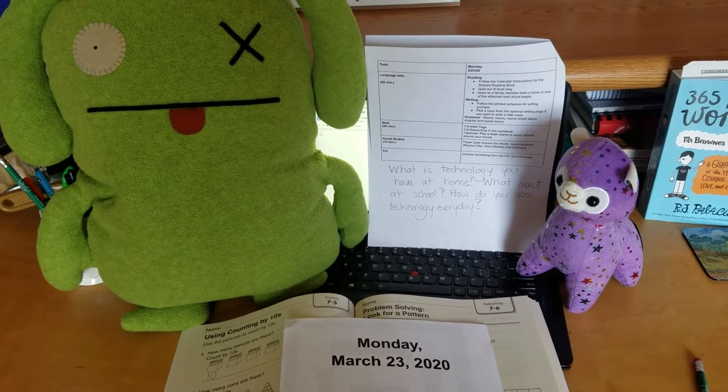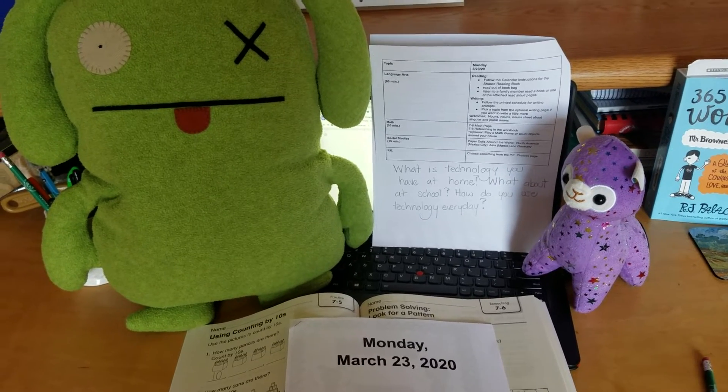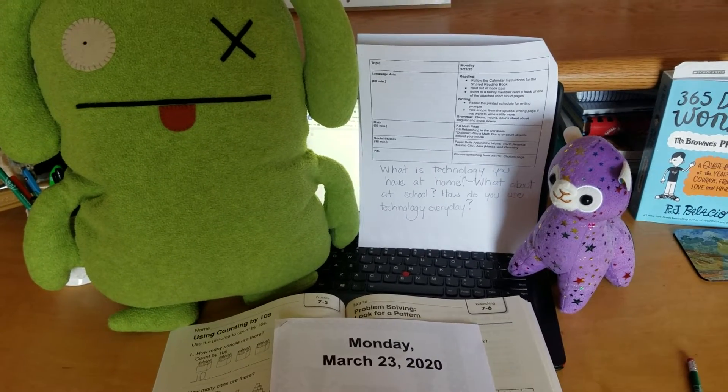Hello first graders! Today is Monday, March 23rd, 2020, and today Ox, Stella, and myself are going to be telling you about what you're doing today.